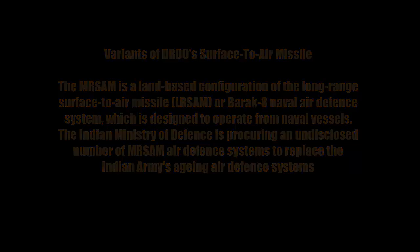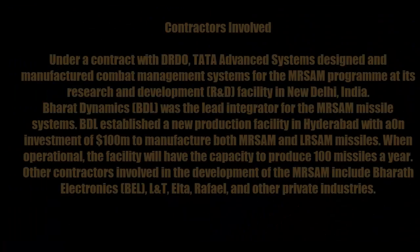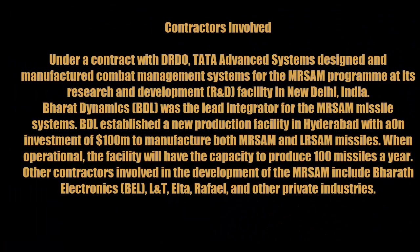Under contract with DRDO, TATA Advanced Systems designed and manufactured combat management systems for the MR-SAM program at its research and development facility in New Delhi, India. Bharat Dynamics Limited was the lead integrator for MR-SAM missile systems. BDL established a new production facility in Hyderabad with an investment of $100 million to manufacture both MR-SAM and LR-SAM missiles. When operational, the facility will have the capacity to produce 100 missiles a year.